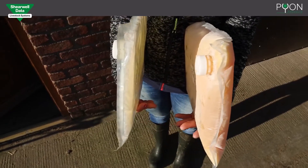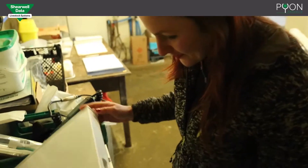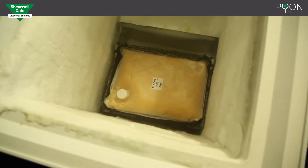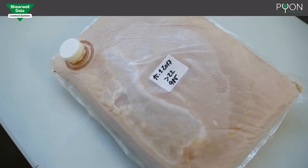A two litre quantity will thaw faster than four litres. So when the next cow calves, go straight to the freezer. For a 40 kilogram Holstein, put four litres of frozen colostrum in the basket and secure under water.